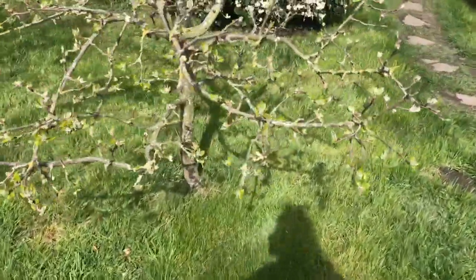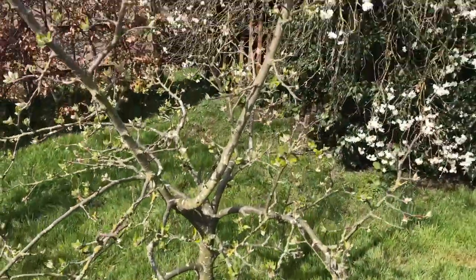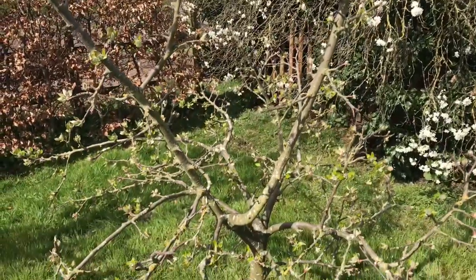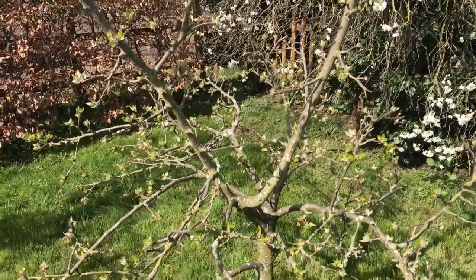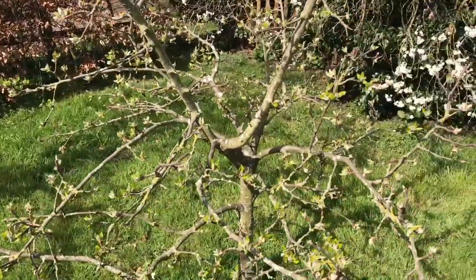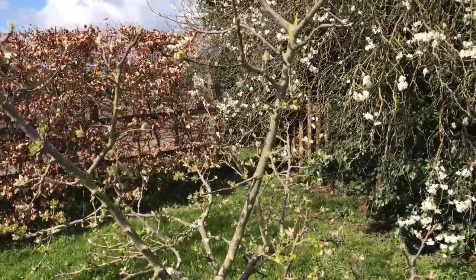This is a lovely apple — this is Falstaff. That produces a large apple and keeps very well. Keeps well into the end of February, March. It's a good tree, a good variety.